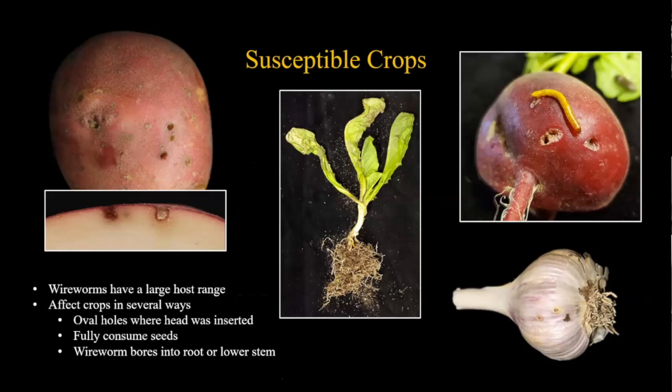Wireworms have a very large host range and feed in several different ways. A characteristic form of damage is oval holes - they stick their head into the crop and feed without burrowing far in, then back out and feed elsewhere. You can see this on potatoes, radishes, and garlic bulbs. This oval hole pattern is a really good indicator you're looking at wireworm damage.